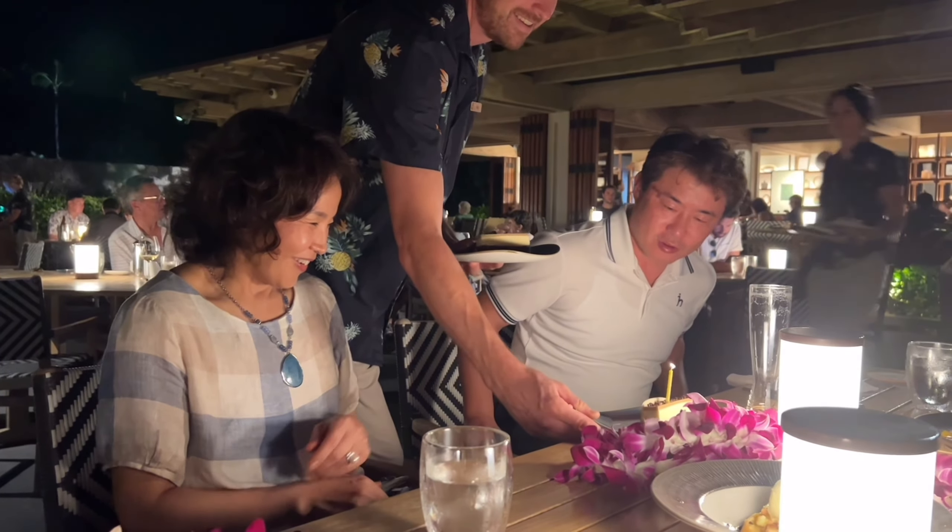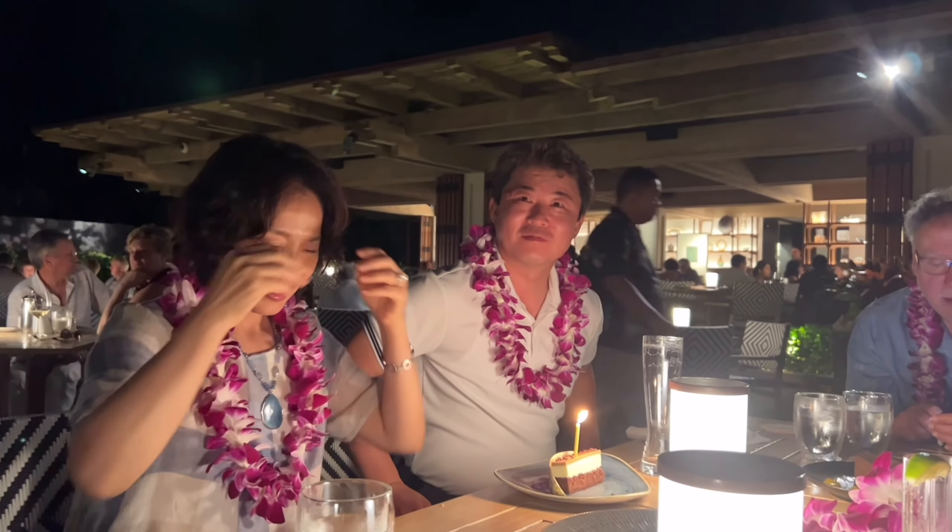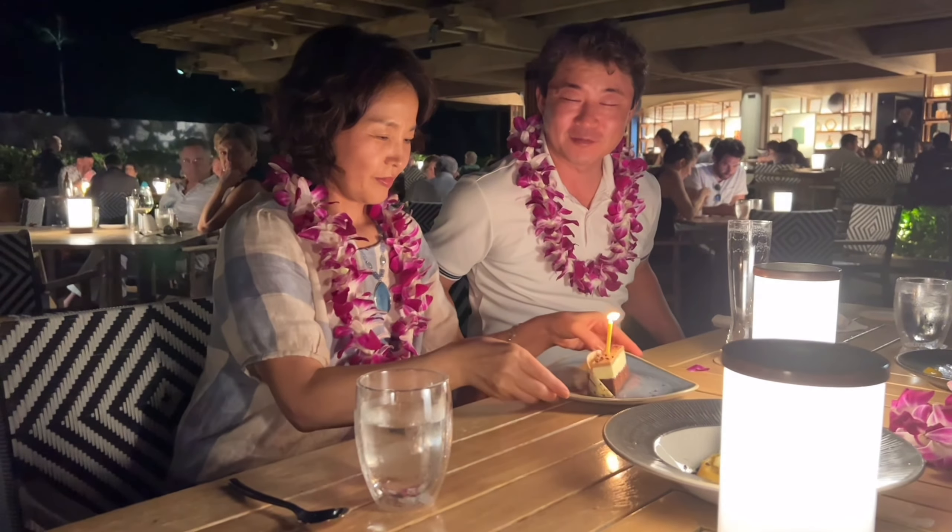Thank you, we have one over here for the two of you. Congratulations! Thank you, it's so nice. Happy anniversary, guys. Happy anniversary.